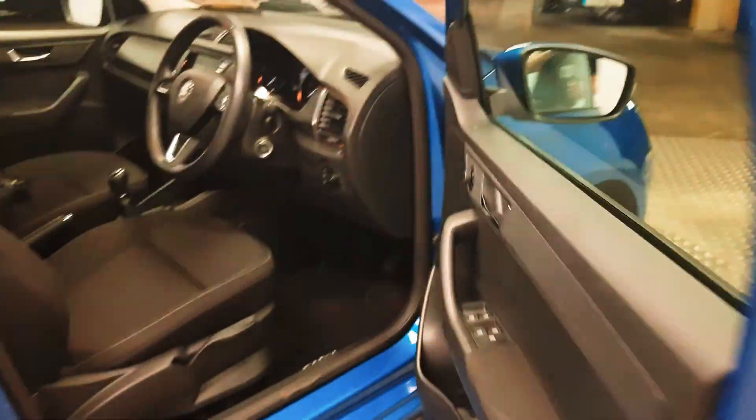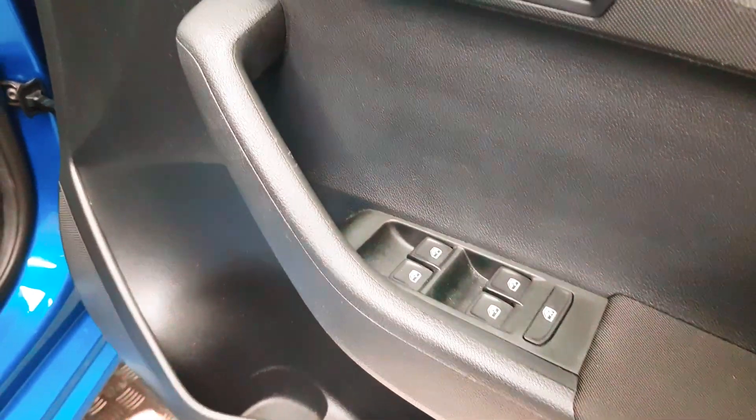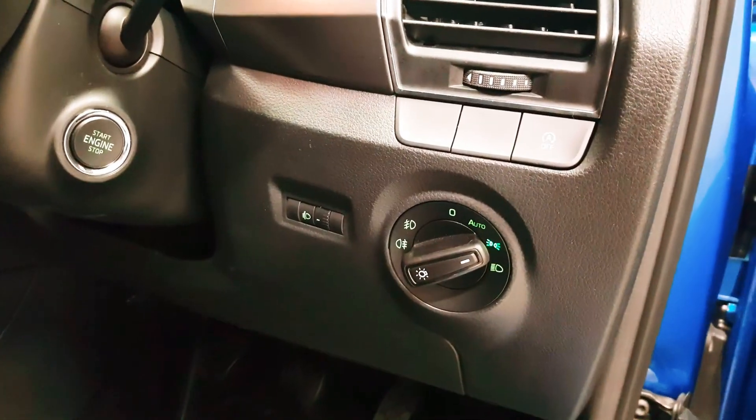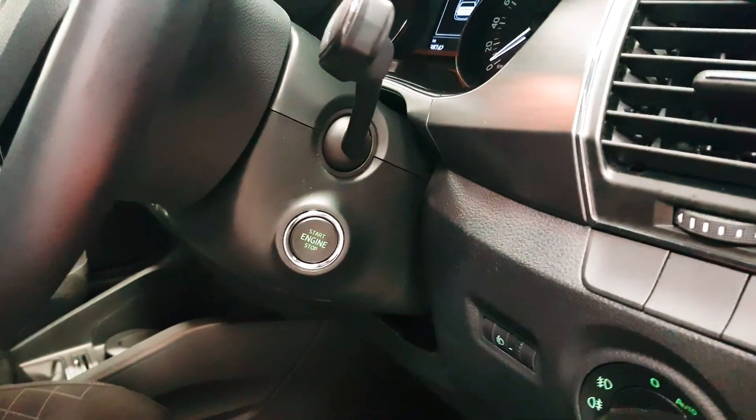Up front you have electric windows front and rear, heated mirrors. As mentioned, your headlights are automatic, and the car also has keyless start.